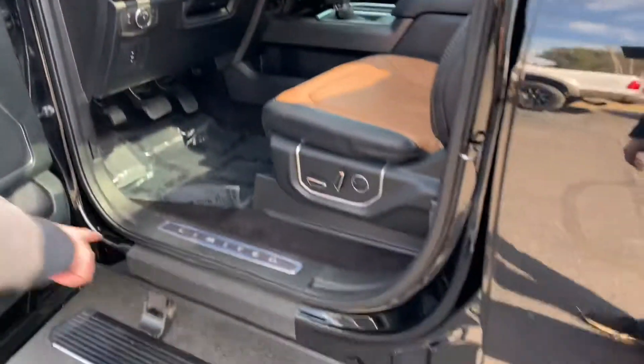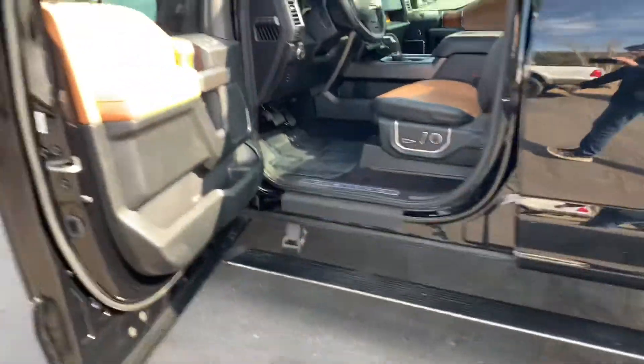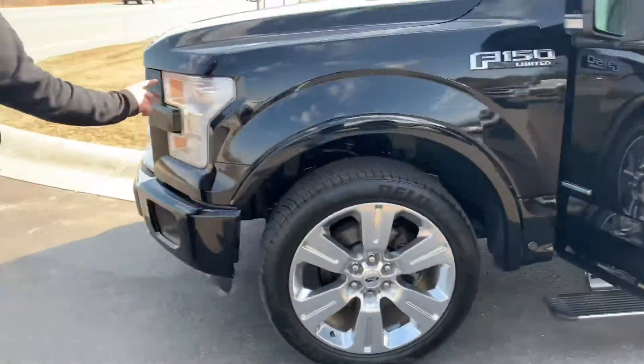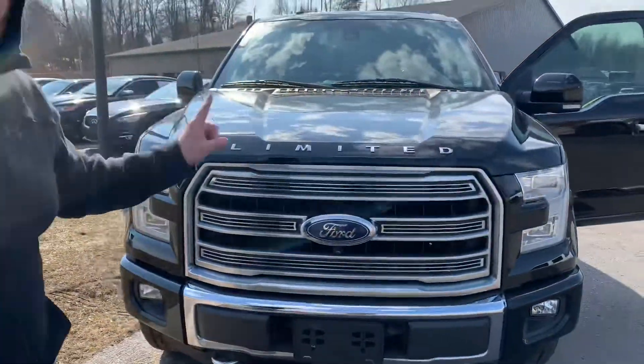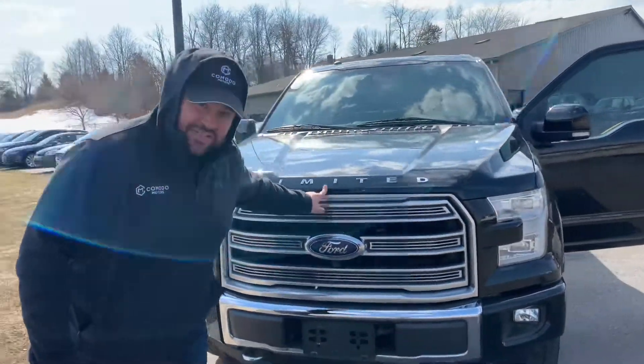You get the Limited appliques on the seats, Limited on the sills. And look at this big monster grille — full LED lighting — and then Limited on the hood. So when somebody looks in their mirror, they know that there's a Limited behind them.